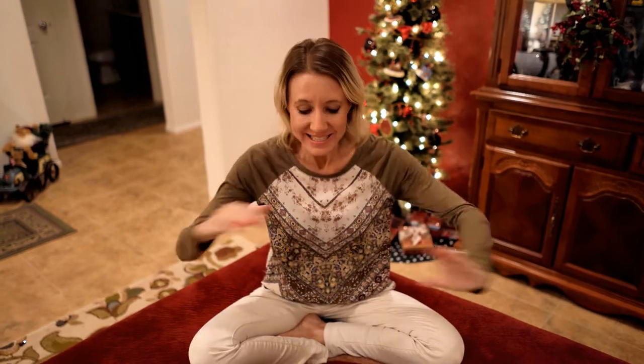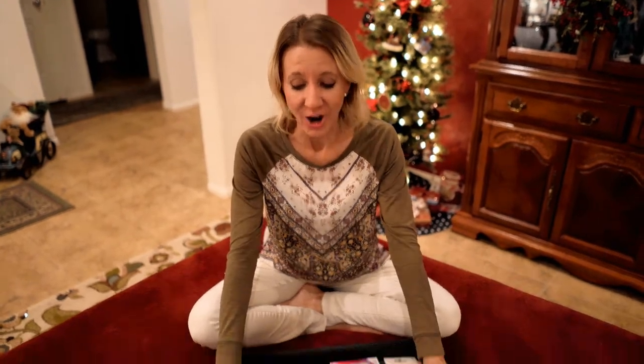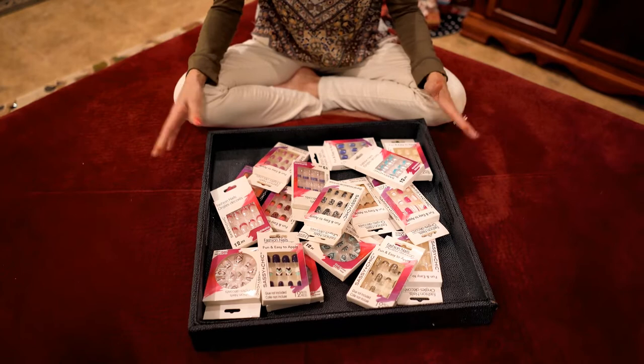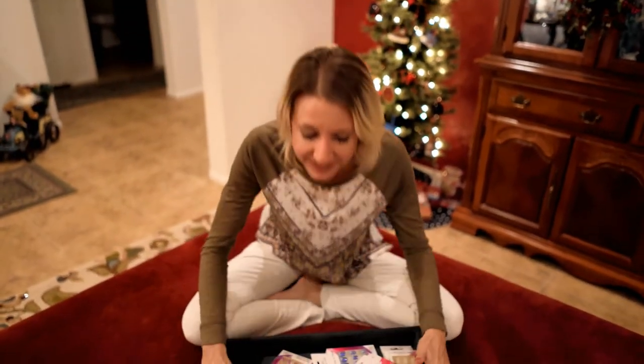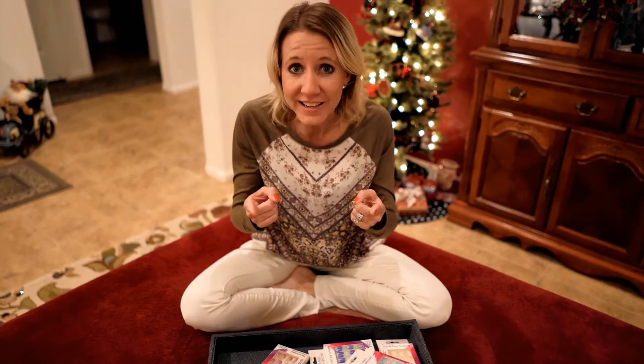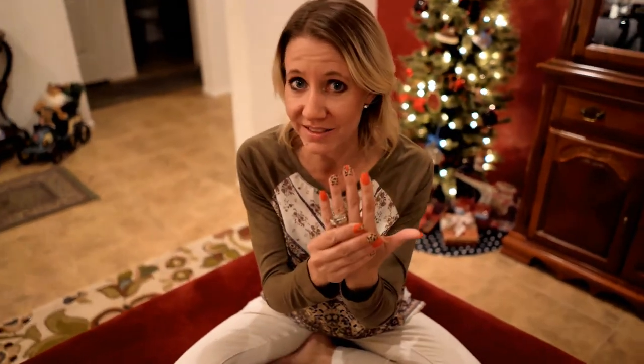Hi everybody! Welcome back to another awesome day, another awesome vlog. Today I have for you a Dollar Tree haul — specifically, all of the nails. I went to my Dollar Tree and I bought every pack of their nails that I could find. The reason for that is because ever since I posted my video about the nails I glue on that I got at the Dollar Tree.